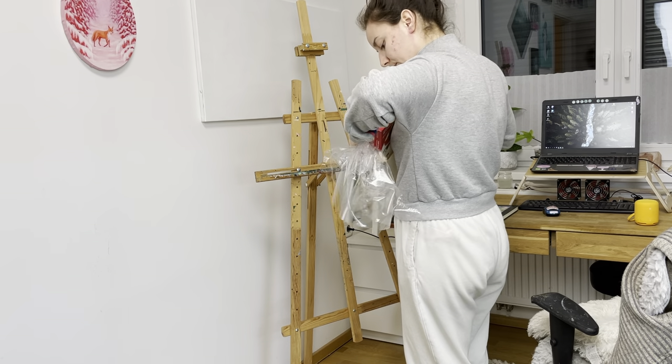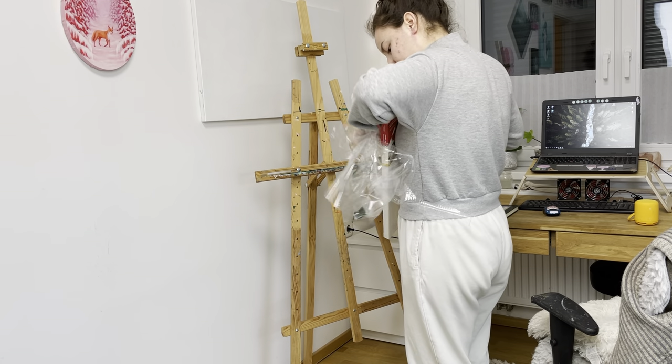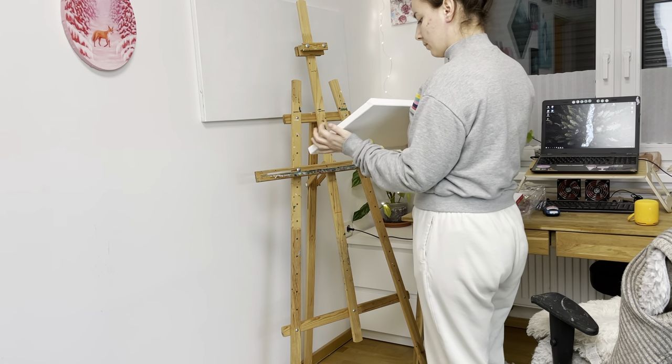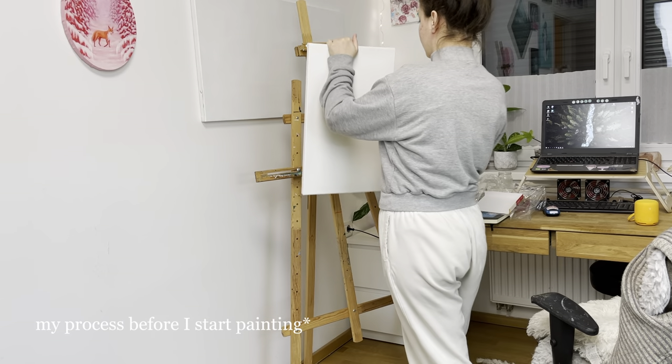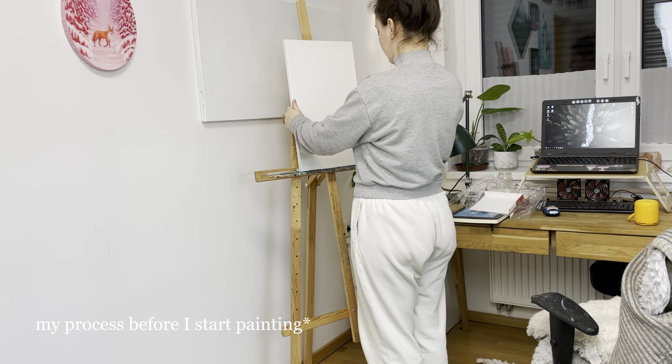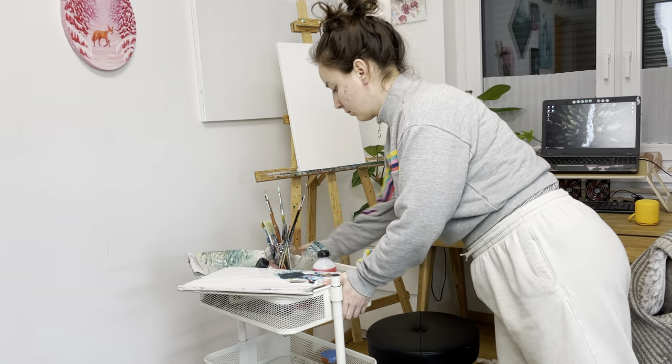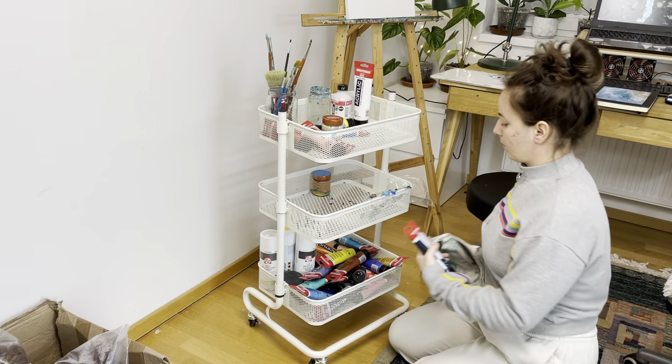Usually I paint smaller ones, so this was quite a challenge in some ways. My process is all about picking the right colors and choosing the right canvas and the right ratio of canvas size and all this stuff.